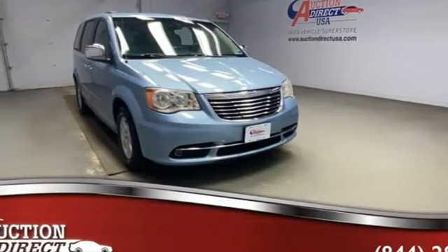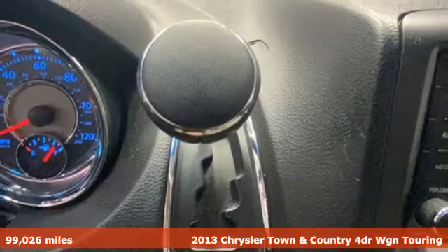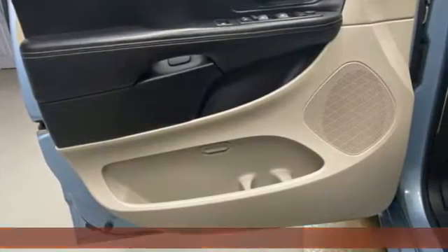It's a 2013 Chrysler Town & Country. Combining family needs with premium comfort, this Town & Country is the family hauler you'll trust for the long haul.